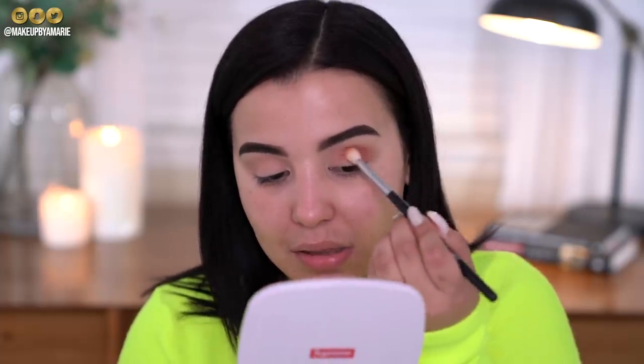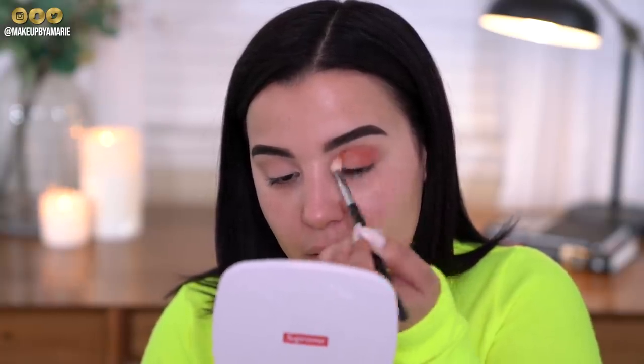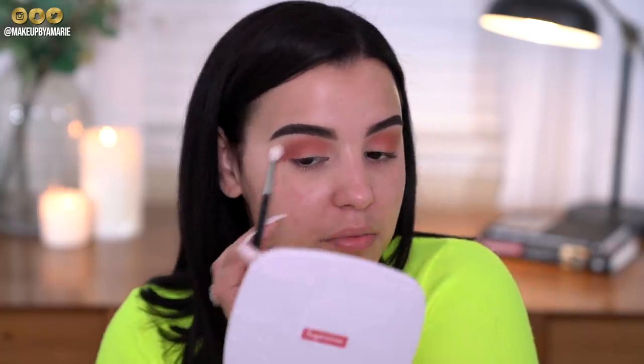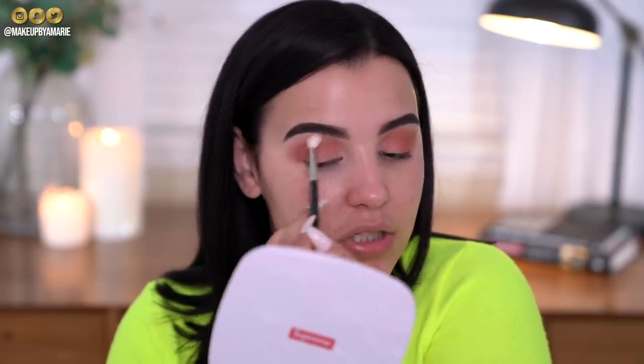Nonetheless, the shadow quality is decent and it's blending out really really nicely. I'm going to take this from outer to inner corner but not all the way in. I'm taking a fluffy brush and going right alongside the edges because I do want things to be a little bit softer and more diffused — I don't really want any harsh edges in this area.